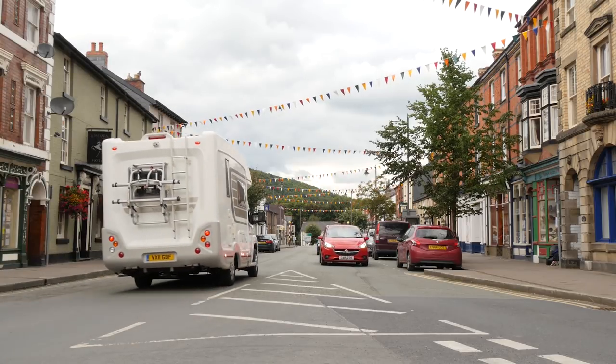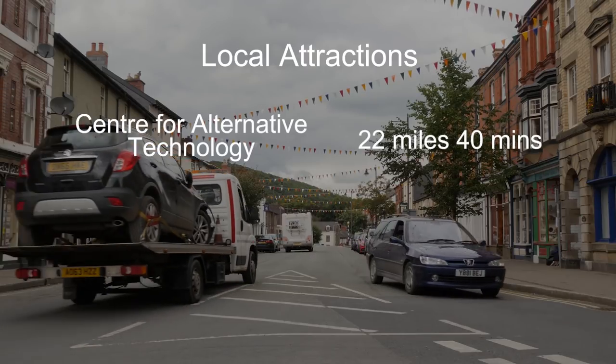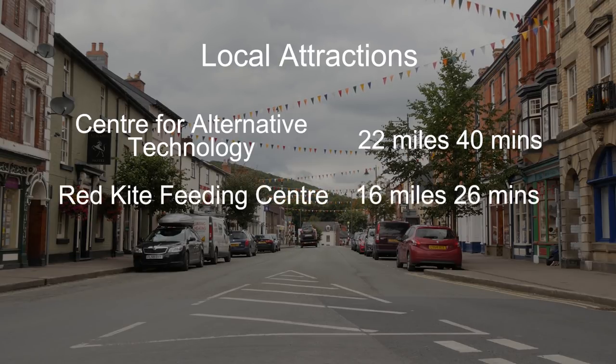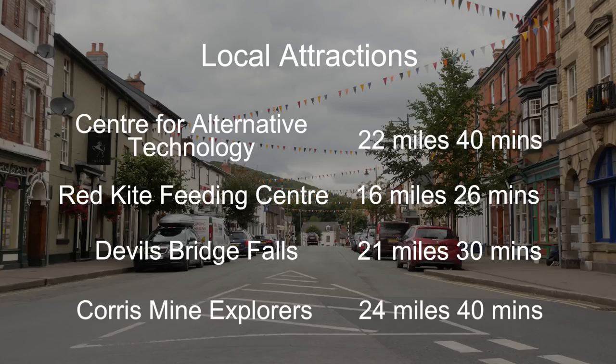But if you wanted to travel slightly further afield, then there's a lot of things to do in the area. The Centre for Alternative Technology is worth a visit, to discover the latest advances in fossil fuel saving science. And to guarantee seeing a red kite, why not visit the Red Kite feeding centre, just 16 miles away. Devil's Bridge Falls is a world-famous tourist attraction, with stunning scenery and a tea room and gift shop — that's 30 minutes away. And for a taste of old Wales, you can visit an original slate mine, complete with pit helmets and safety lamps.